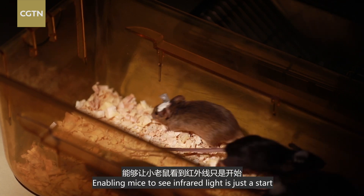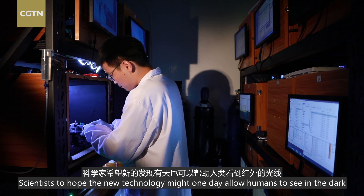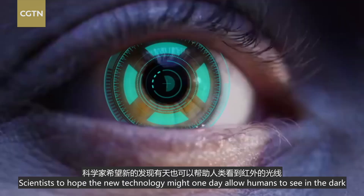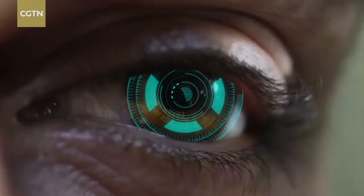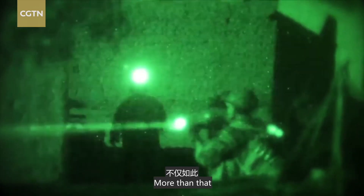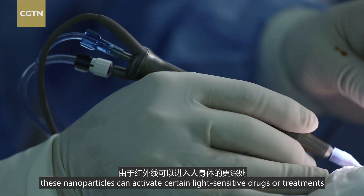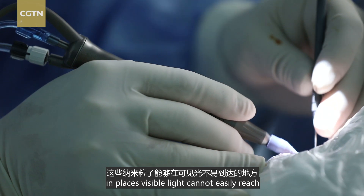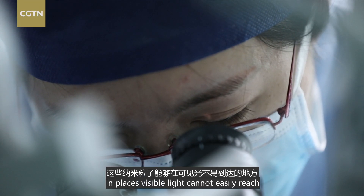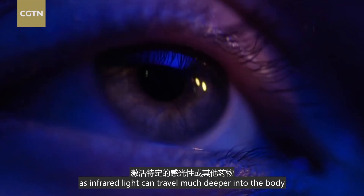Enabling mice to see infrared light is just a start. Scientists hope the new technology might one day allow humans to see in the dark, like generating supervision. More than that, these nanoparticles can activate certain light-sensitive drugs or treatments in places visible light cannot easily reach, as infrared light can travel much deeper into the body.